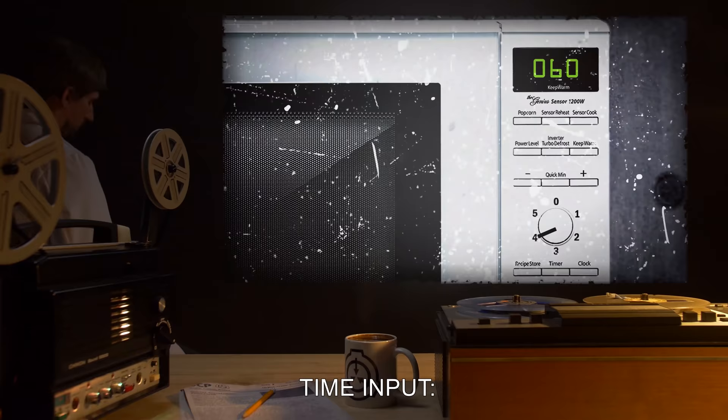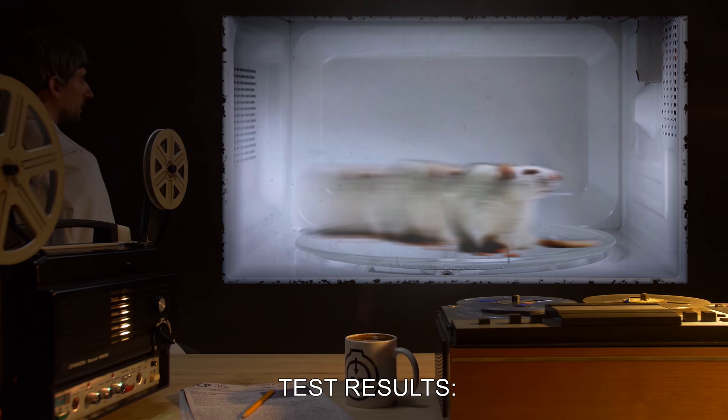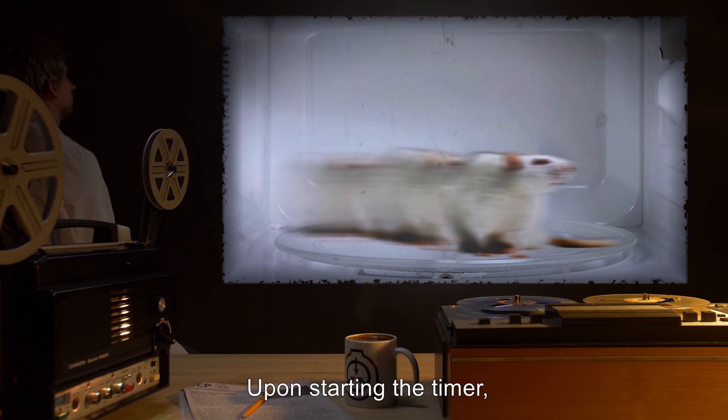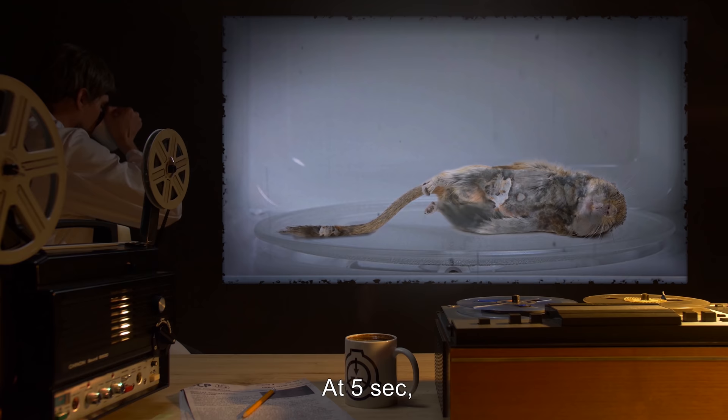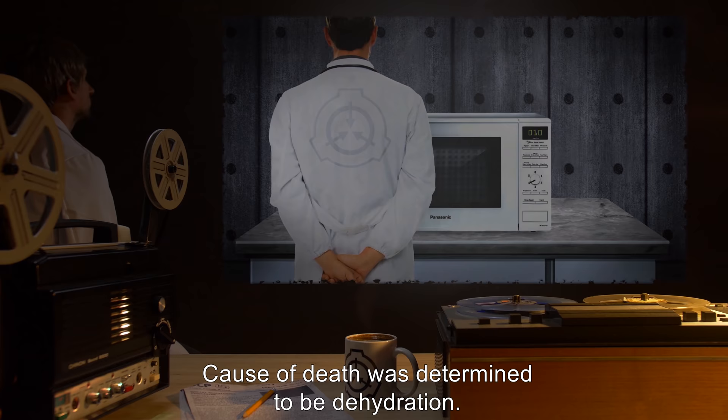Test 4 — Contents: Rattus norvegicus, common lab rat. Time input: 60 seconds. Power level: 4. Test results: Testing had expected the subject to age five months. Upon starting the timer, subject became a blur, barely visible in its rapid movement around the container. At three seconds, subject ceased all movement. At five seconds, subject began rotting rapidly. Testing was halted at ten seconds, and SCP-119 was cleaned of excrement and remains of subject. Cause of death was determined to be dehydration.